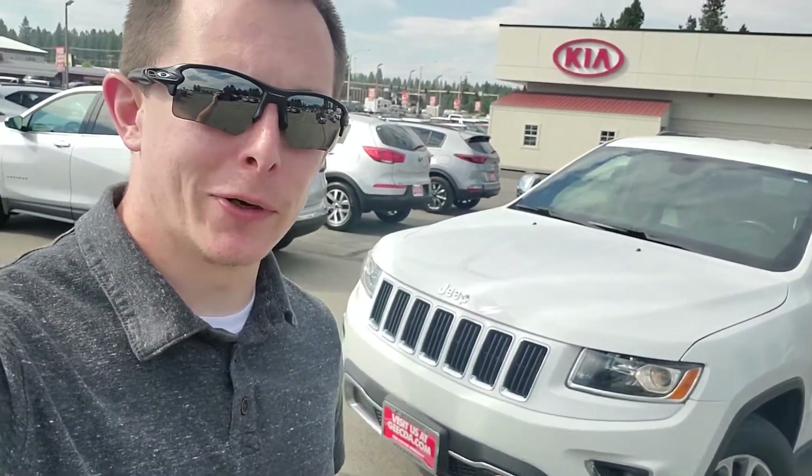Hey, good afternoon. Eric here with True Car. Just wanted to reach out and show you that I do actually have the car here. I want to give myself a little more personal intro since I know everything on the computer can get super robotic. I want you to know that I am an actual person, just trying to see what I can do to help you out.